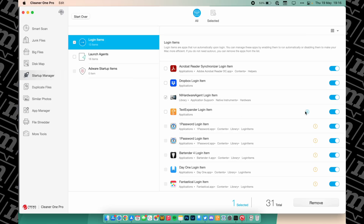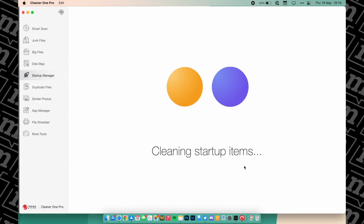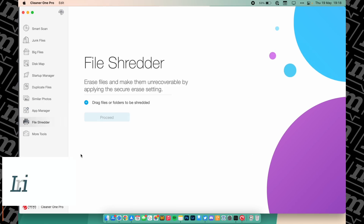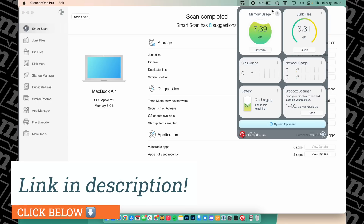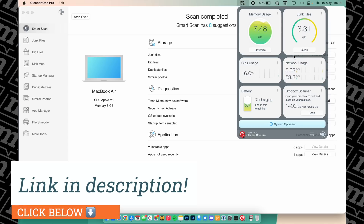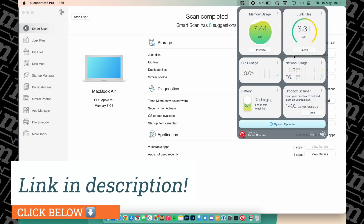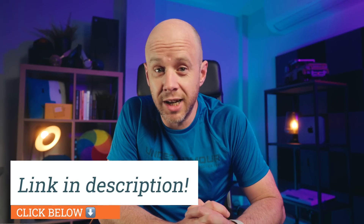There's a great startup manager, which is a fantastic feature to find out what's going on when your Mac starts up. And there's a brilliant app management section where you can much more easily get rid of apps completely from your Mac. There's a file shredder if you want to completely remove files, and a toolbar that monitors your CPU, network usage, and memory usage, and gives you access to the quick scan for junk files. It is quite simply brilliant. Thank you to Trend Micro for sponsoring this video — if you want to check out what Cleaner 1 Pro is all about, just click the link in my description.